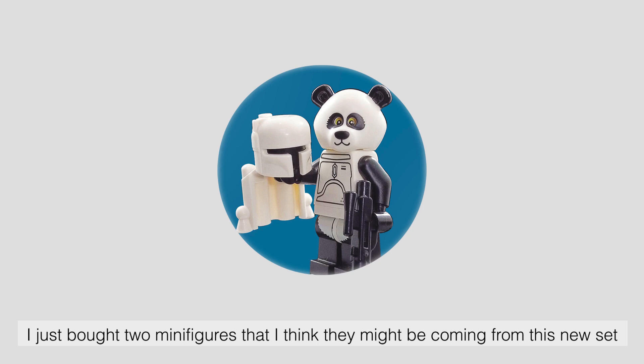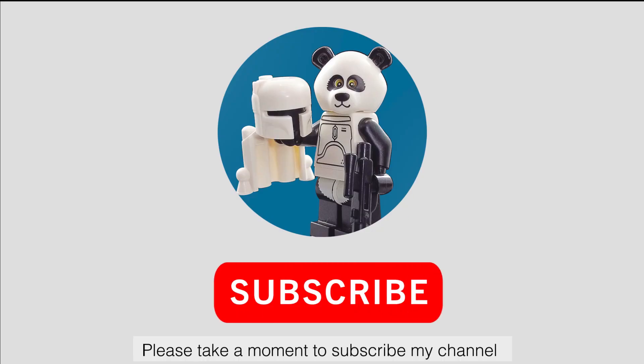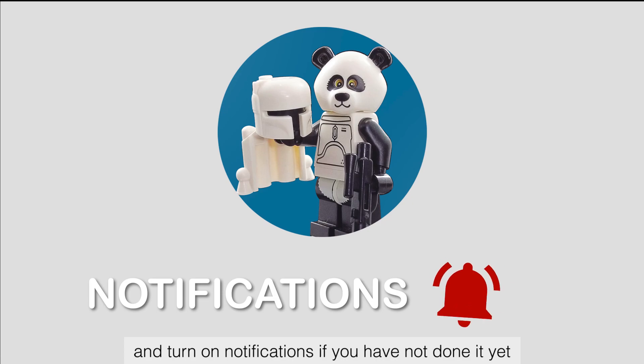I just bought two minifigures that I think they might be coming from this new set, so let's check them out. Please take a moment to subscribe to my channel and turn on notifications if you have not done it yet.